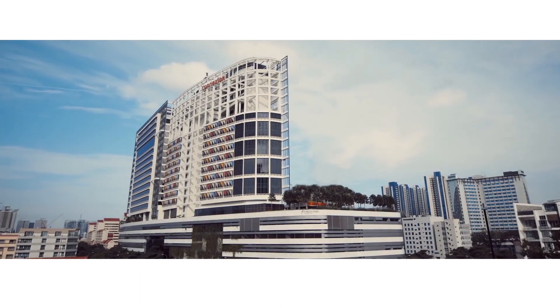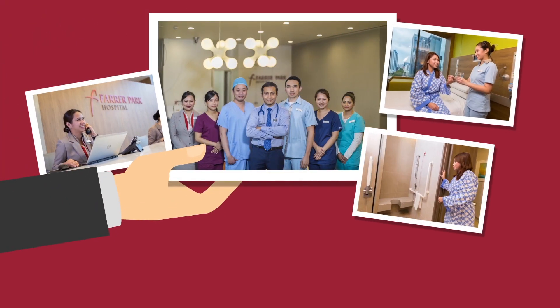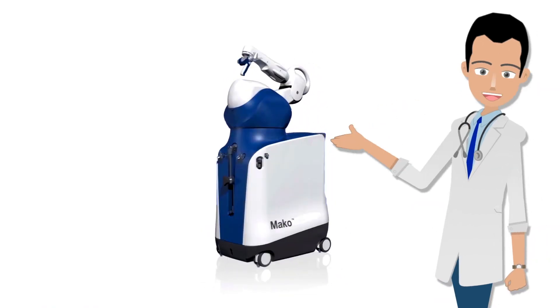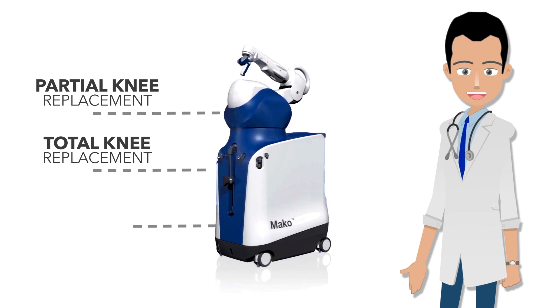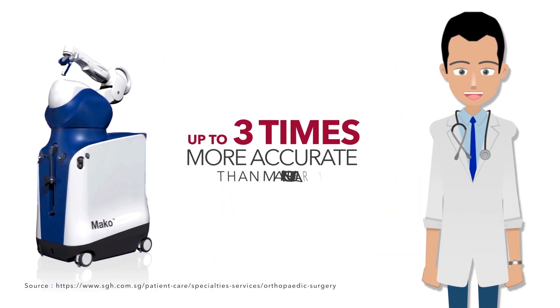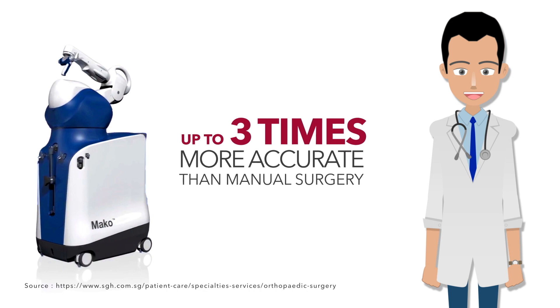Ferrer Park Hospital's team of orthopedic specialists are experienced in treating all knee injuries and pain. Mako Smart Robotics is capable of performing partial knee, total knee and total hip replacement surgery, and suitability varies from patient to patient, depending on the level of joint degeneration.